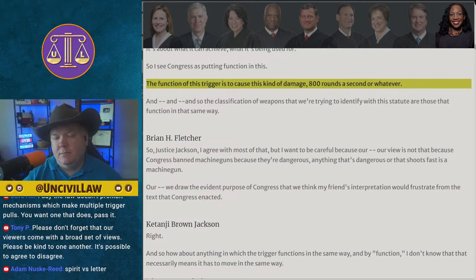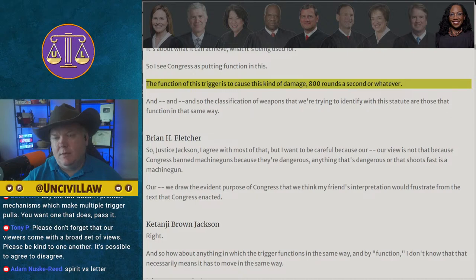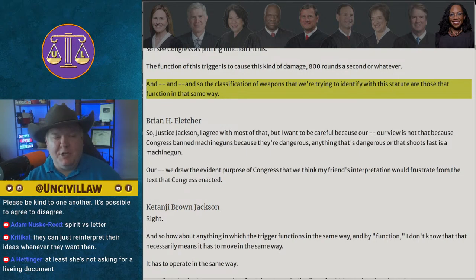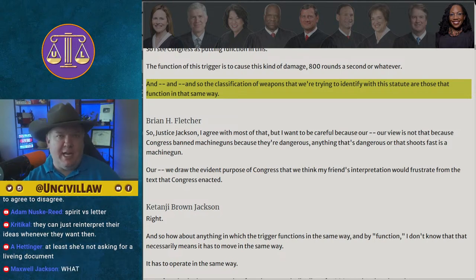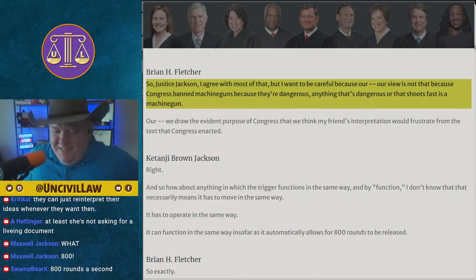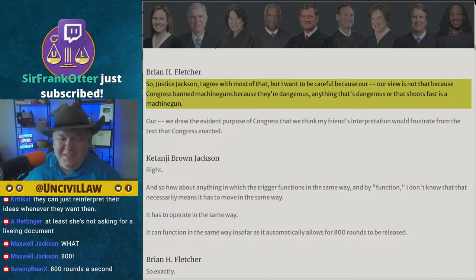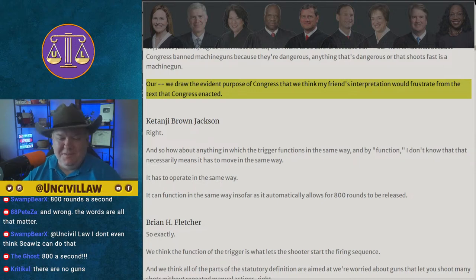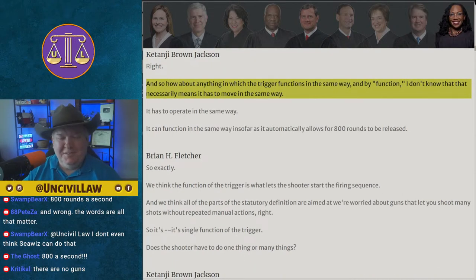Justice Jackson says she sees Congress as putting 'function' in the statute to cover weapons that cause this kind of damage — referencing 800 rounds per second. The host notes: we're talking about semi-automatic firearms with a bump stock, so 800 rounds per second seems impossible. Even most machine guns can't achieve that rate. The host jokes that this sounds more like an A-10 Warthog.